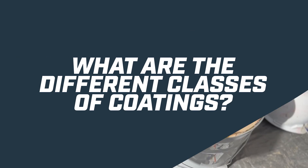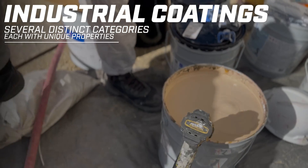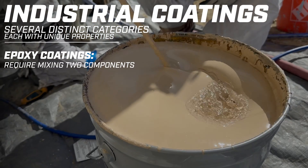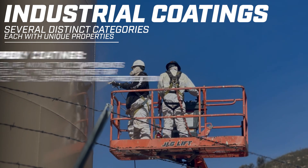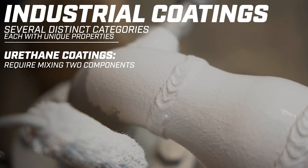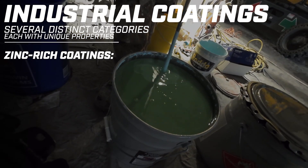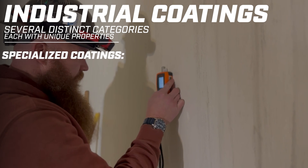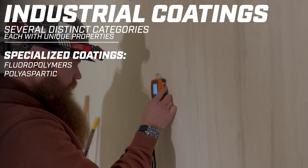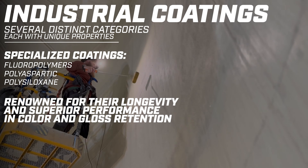What are the different classes of coatings? Industrial coatings are categorized into several distinct categories, each with unique properties. Epoxy coatings, which require mixing two components, are the tried-and-true workhorse for their exceptional barrier and rust protection. Urethane coatings, another two-component type, are recognized for their excellent color and gloss retention. Zinc-rich coatings serve as protective primers with outstanding corrosion resistance. Additionally, specialized coatings such as fluoropolymers, polyaspartic, and polysiloxane are renowned for their longevity and superior performance in color and gloss retention.